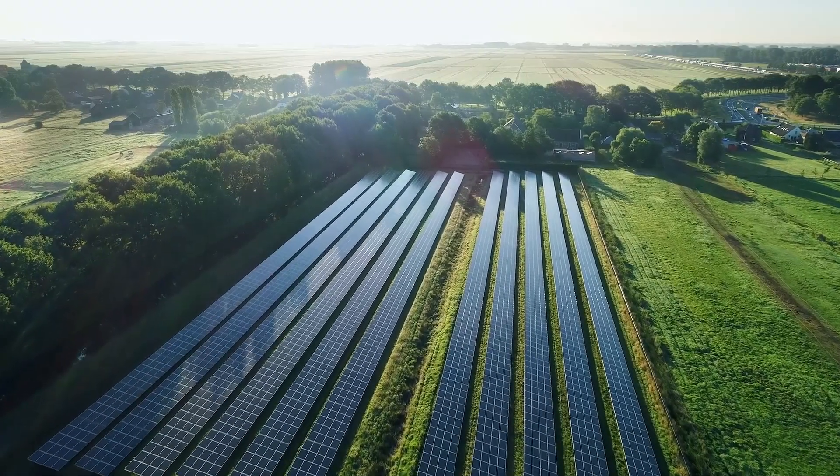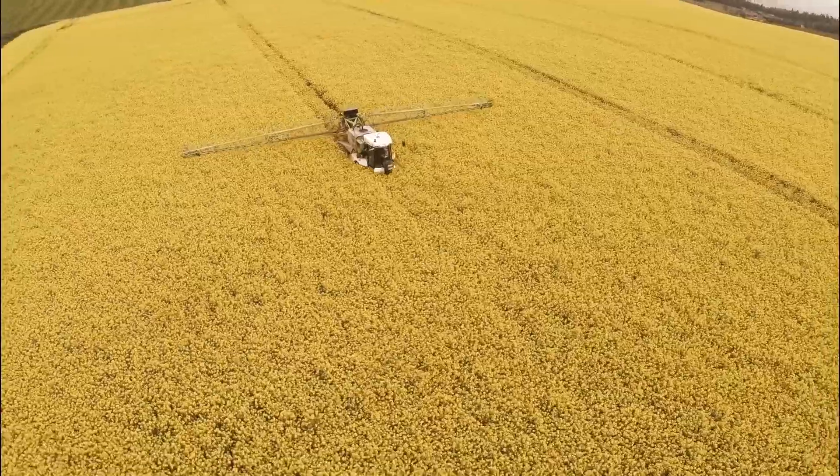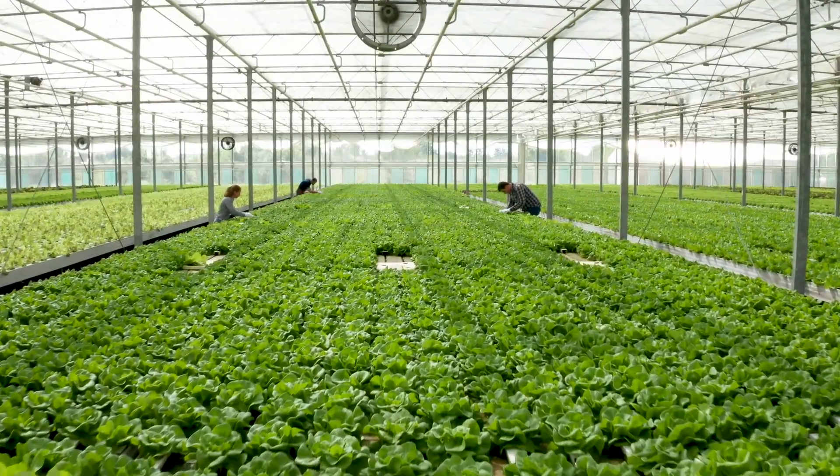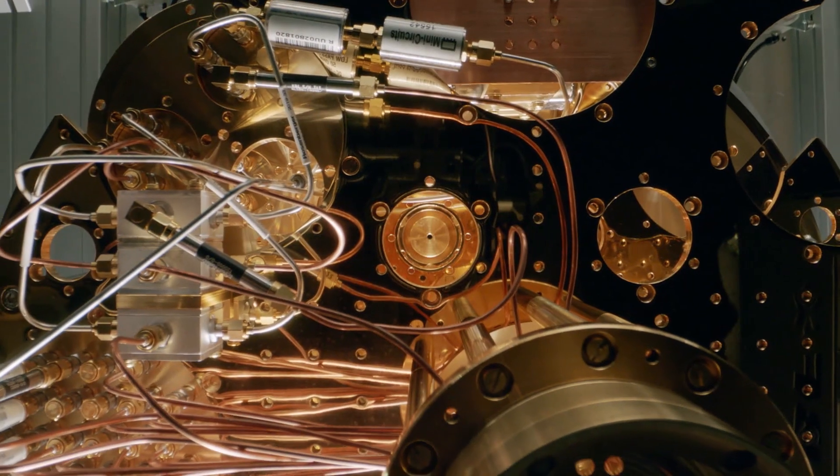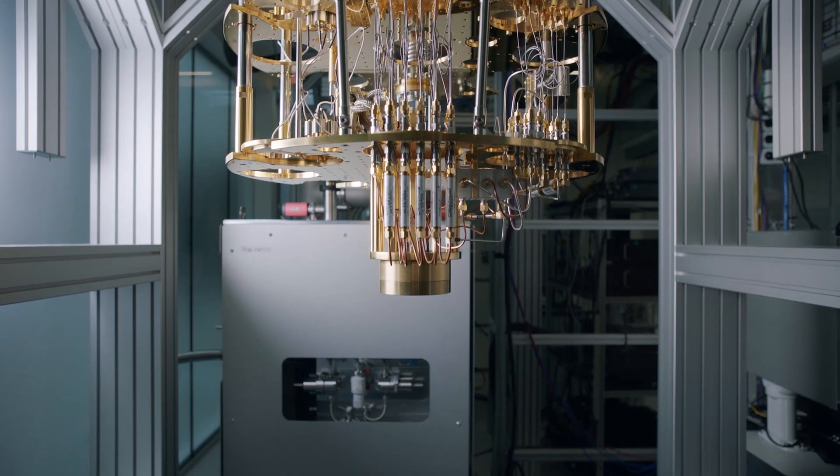Quantum computing has the potential to solve society's most pressing issues. At Microsoft, we are building a public cloud that enables scaled quantum computing to become a reality.